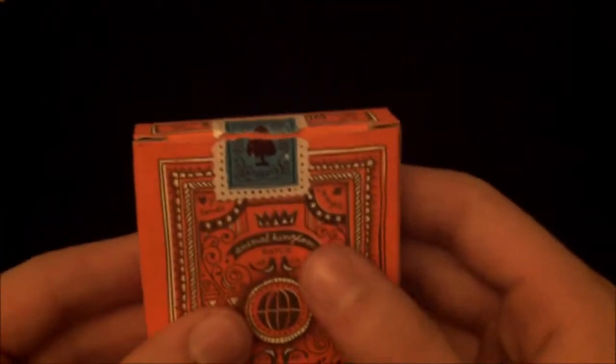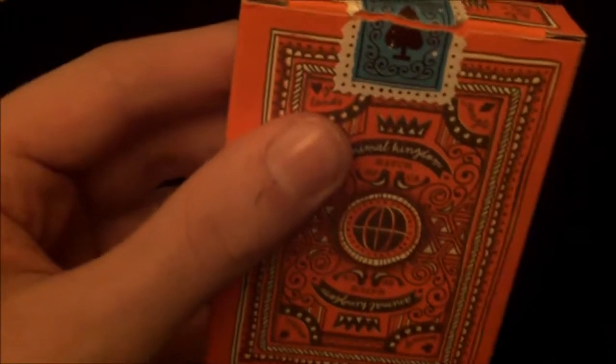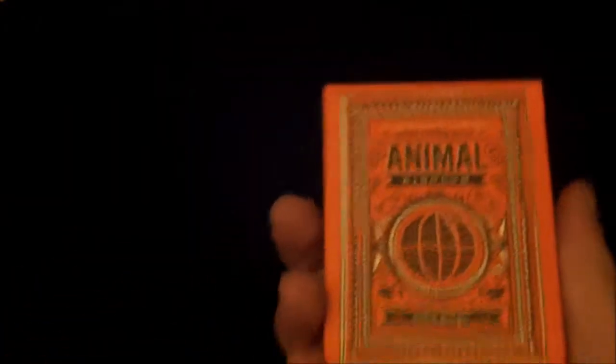The custom seal is kind of like a postage stamp with those edges, and it's got the spade pip with a pattern around it in a kind of blue colour. Straight off, it looks like a very nice deck just from the box.